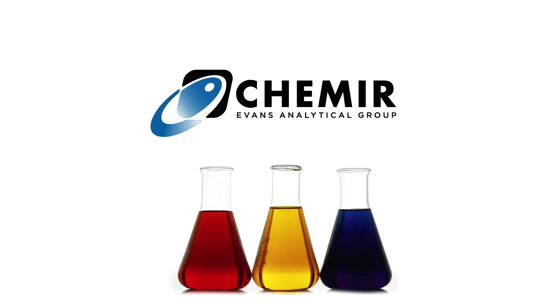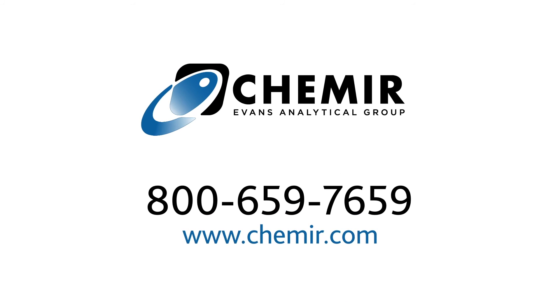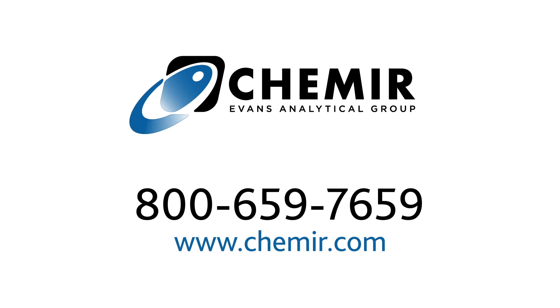Let us put our deformulation experience to work for you. Call 800-659-7659 or visit www.camere.com.